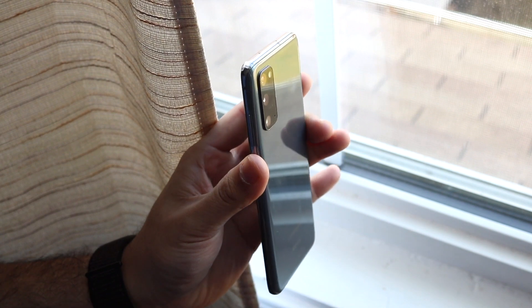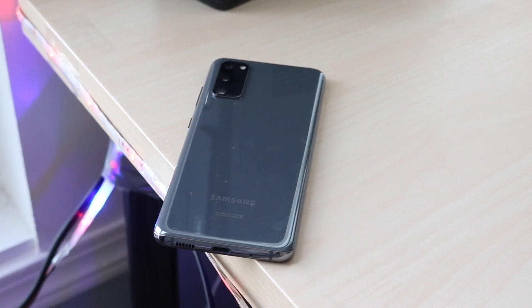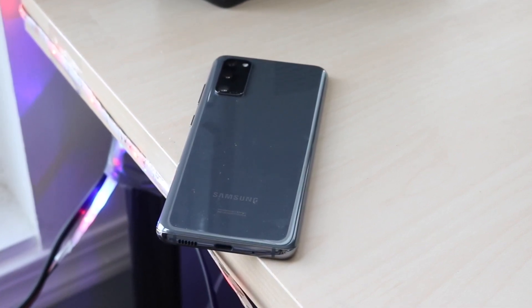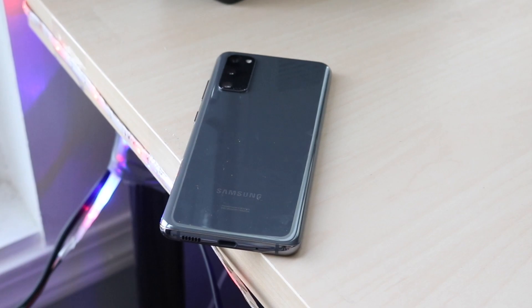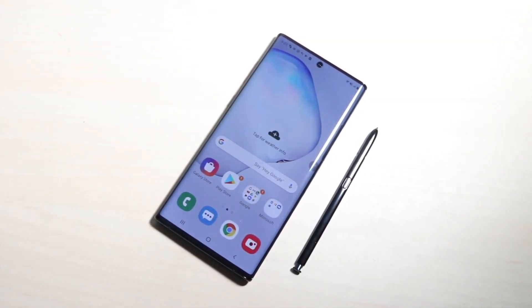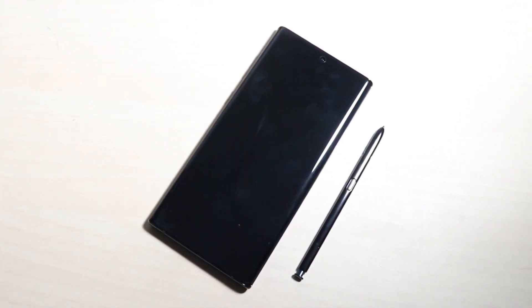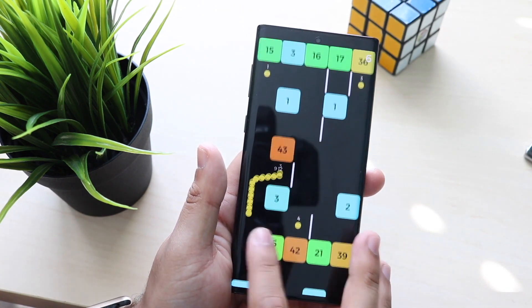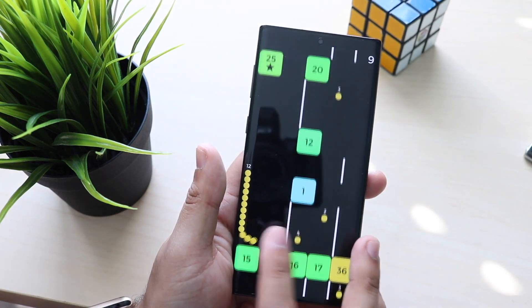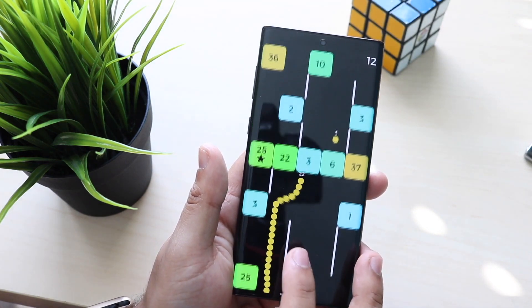To sum up: should you pick the S20 or Note 10? If you wait a few months, the S20 price may depreciate similarly to the Note 10. Right now, the better value per dollar is the Samsung Galaxy Note 10 at under $550 — it's still a very capable phone. The S20 is the best phone out there right now with the most features, but if budget is a concern, the Note 10 is a solid second choice. You can also pick up a Galaxy S10 Plus for under $500. Links to all three are in the description.